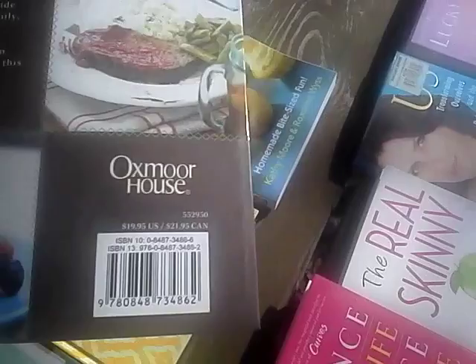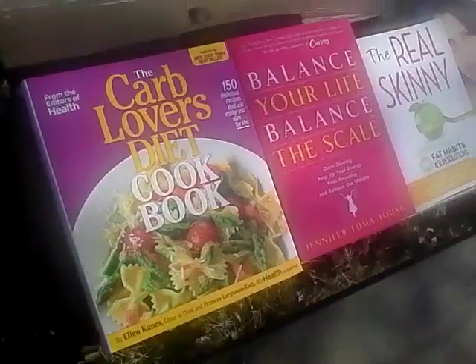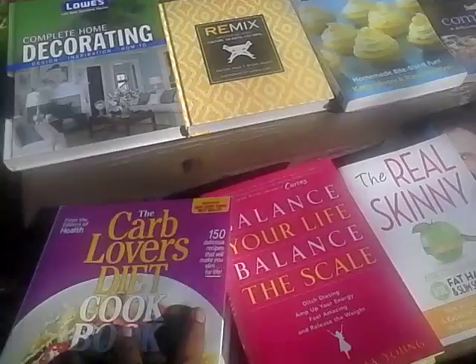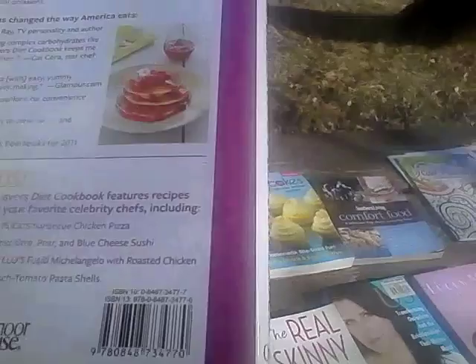I also found the Carb Lover's Diet Cookbook from Health, and this is a really awesome cookbook. This is going to start my dieting — I hate to say dieting — my lifestyle, eating correctly. And the retail price is $29.95 if you can see that.